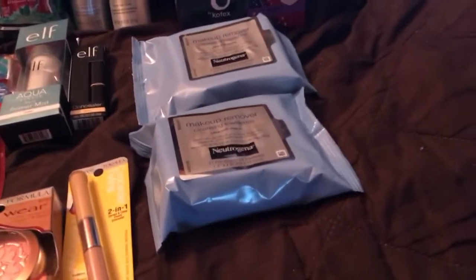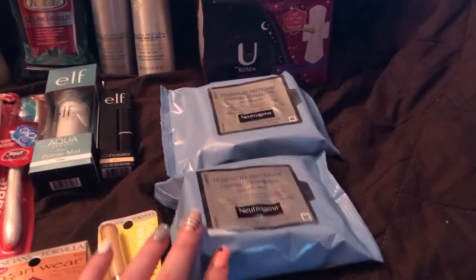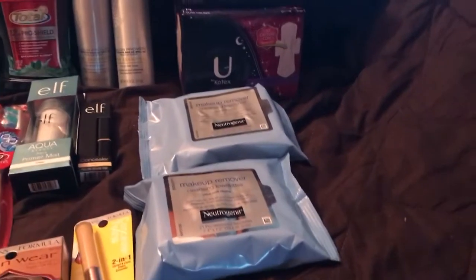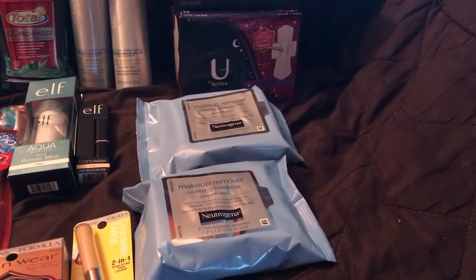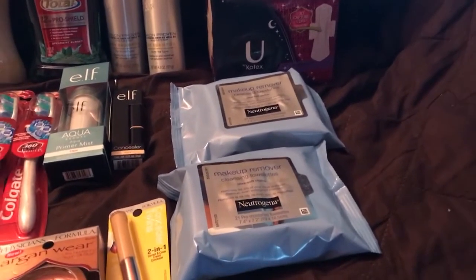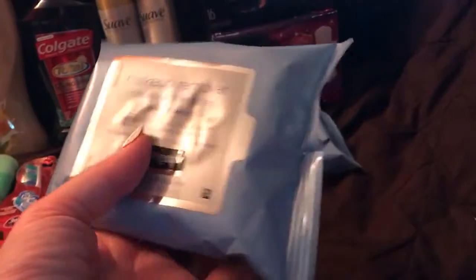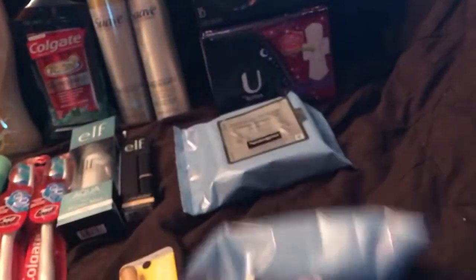Neutrogena is $6.99 each at my store, and 30% off applies because they're not on sale — these are from the cosmetic section. I had a coupon from the paper for $2 off two, which was perfect. That's $11.98, and when you buy two you get a $6 ECB, putting me at $2.99 each. These smell amazing; for something I use every day, $2.99 is a bit high but 30% off makes it a little less. I love these.